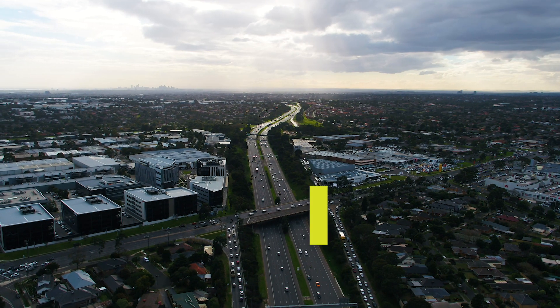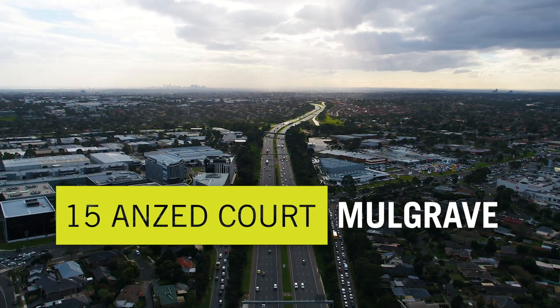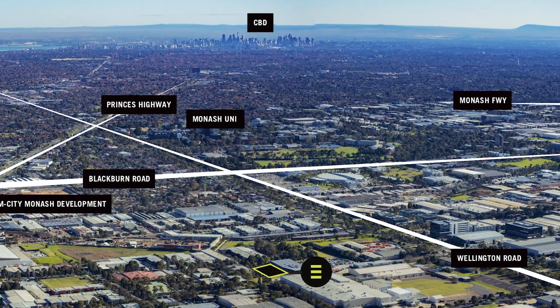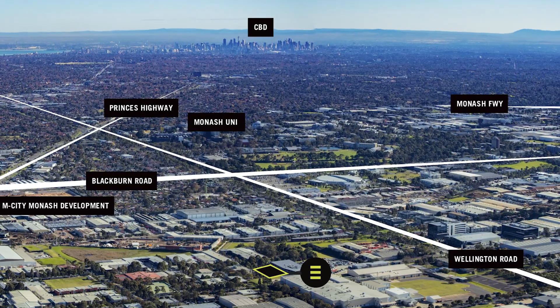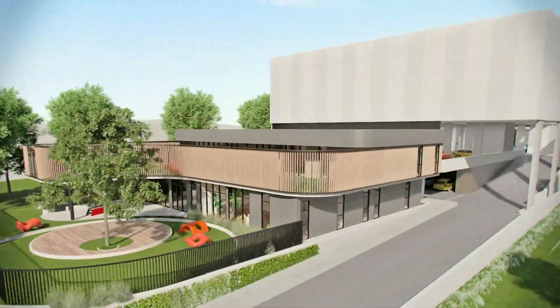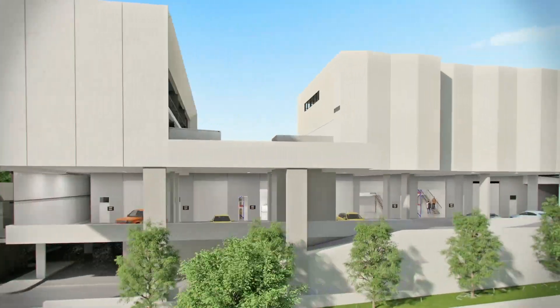Market-leading industrial and commercial developers Truman Corp are proud to introduce Enterprise Industrial Estate, an innovative multi-purpose business park in the heart of Monash. From high-tech, industrial and storage, the estate offers highly efficient spaces for both business and personal use.